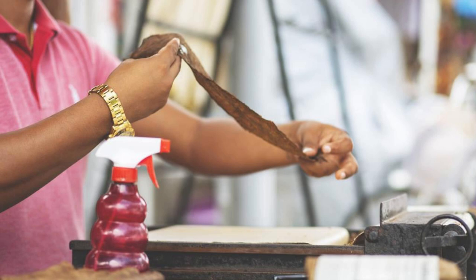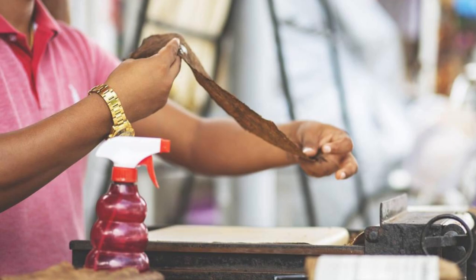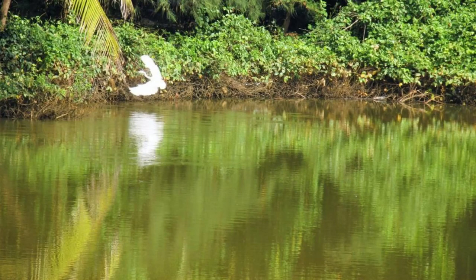La Grenade Lagoon. Discover the hidden beauty of La Grenade Lagoon, a tranquil inlet located on the southern coast of Grenada. Explore its mangrove-lined shores, shallow bays, and secluded coves as you paddle or kayak through its calm waters. Spot native wildlife such as herons, egrets, and mangrove crabs, and immerse yourself in the peaceful ambience of this coastal sanctuary. La Grenade Lagoon is a natural treasure that invites visitors to unwind and reconnect with the rhythms of the sea.